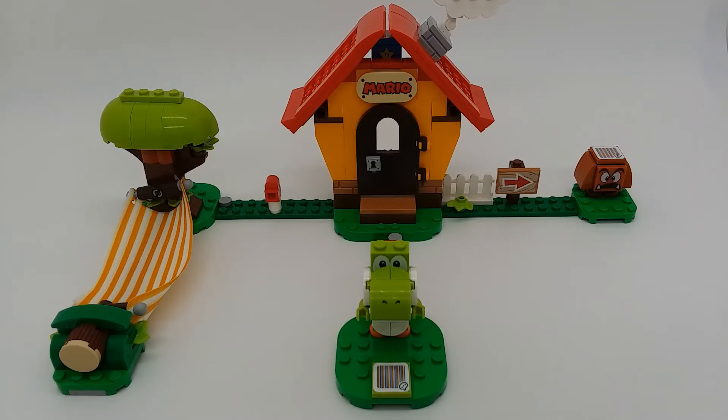The first thing I have to say is that the set is actually a lot bigger than I thought it would be. Mario's house is a lot bigger, the hammock is a lot bigger, and the whole thing looks really nice.